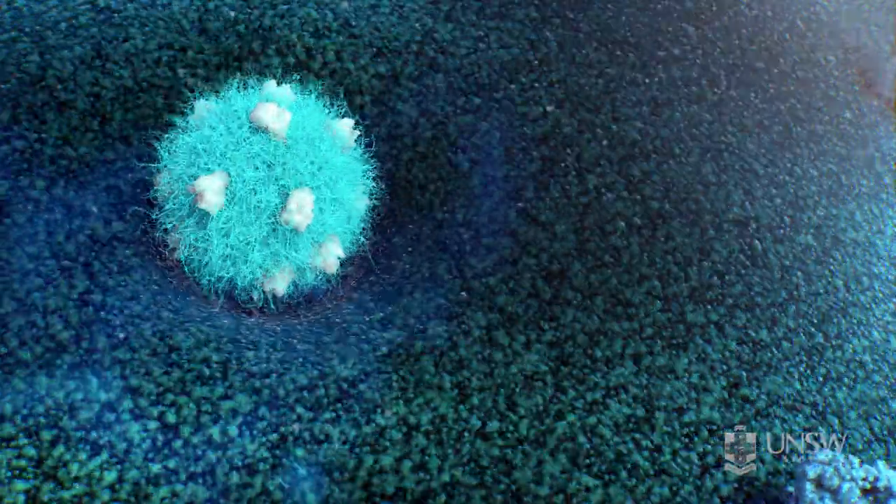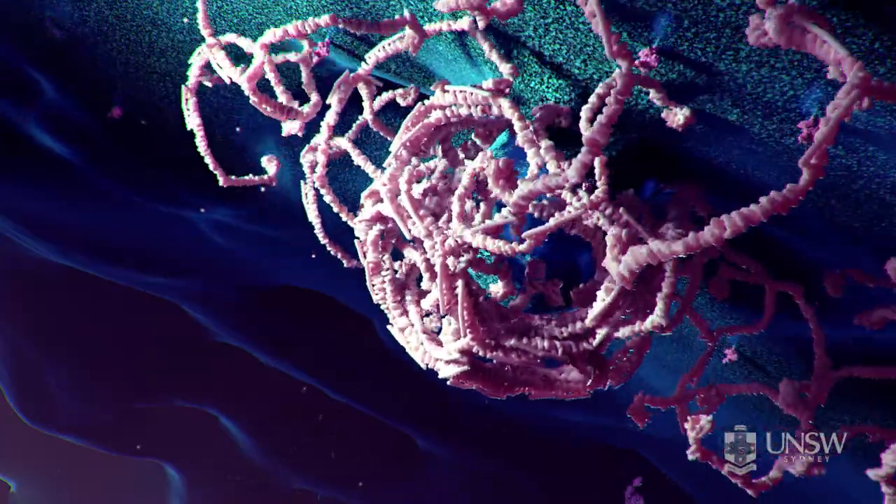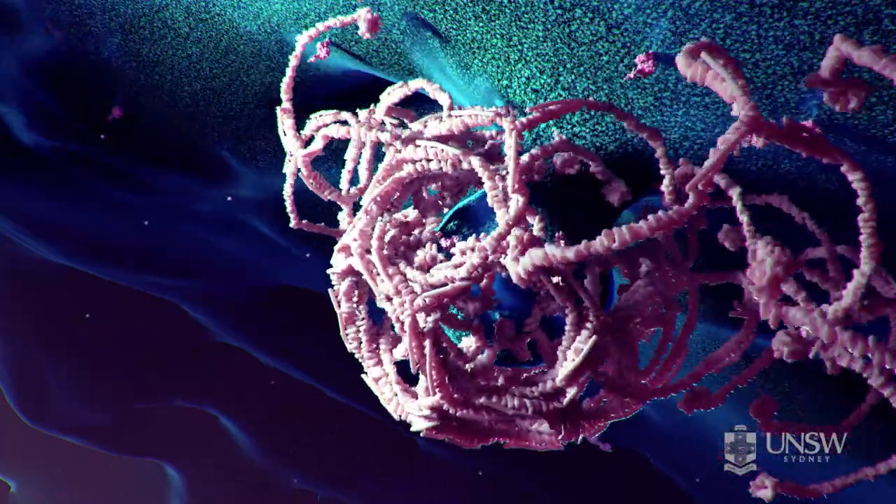Once they bind to the cancer cell, they are taken into the cell. They can't pass through the surface. Instead, part of the cell surface forms a pit and then it engulfs the nanoparticle.